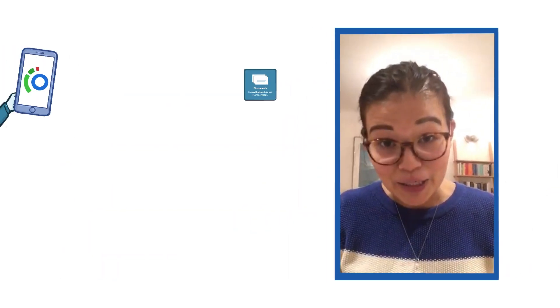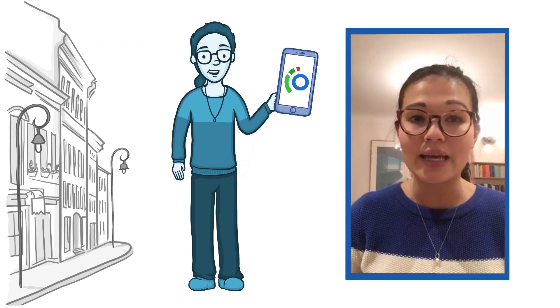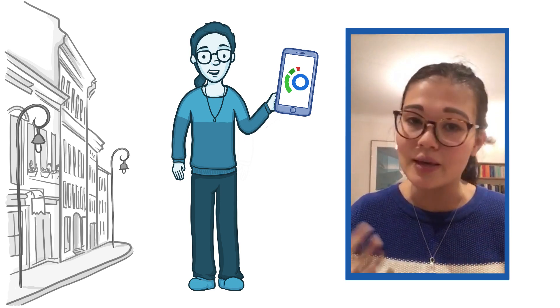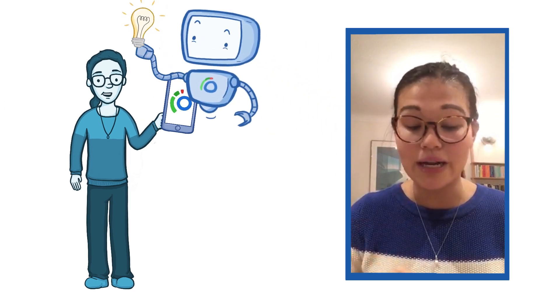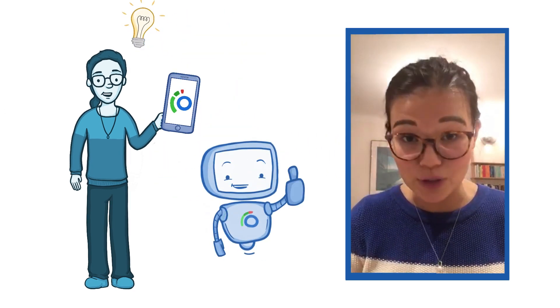I also really like the flashcards. I have them as an app on my phone and I go through them when I'm going into uni or coming home. I just think it's a really efficient way of learning, but also it's good to keep the material fresh in your mind and make sure that I've really understood and memorized the nitty-gritty smaller details of the topic.